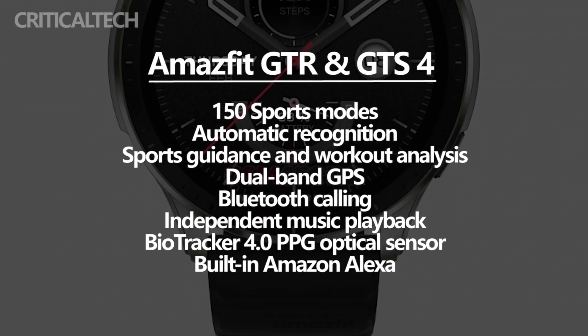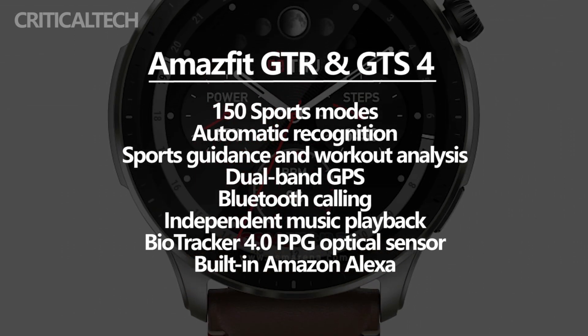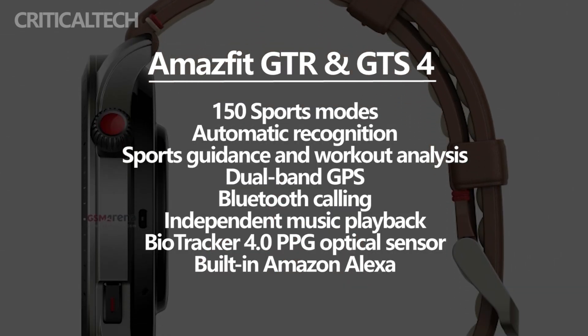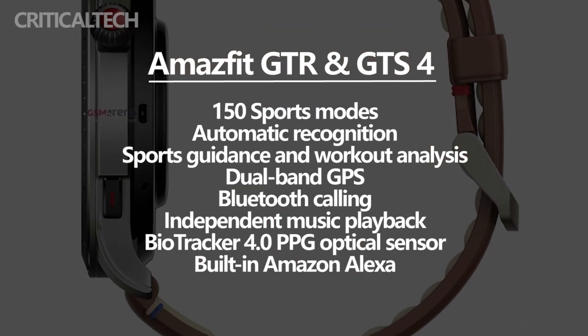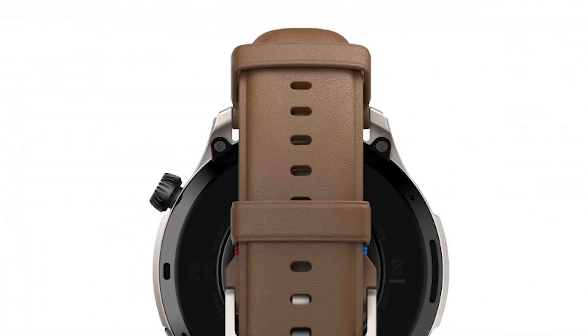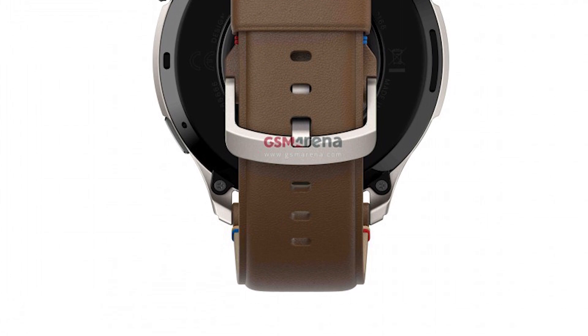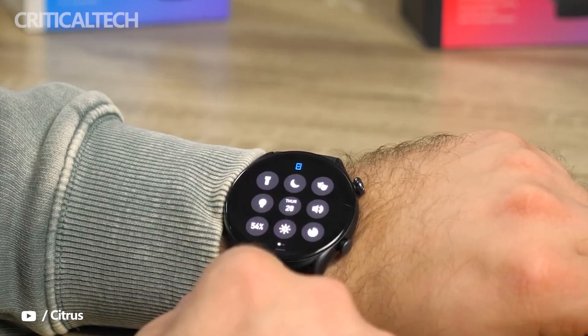There's also dual-band GPS with support for all five global positioning systems. Both watches will be equipped with a speaker and microphone, with support for Bluetooth calling and independent music playback. Amazfit is also adding its new 4PD bio-tracker 4.0 PPG optical sensor, which should offer more accurate all-day measurements for heart rate, blood oxygen, and stress levels.